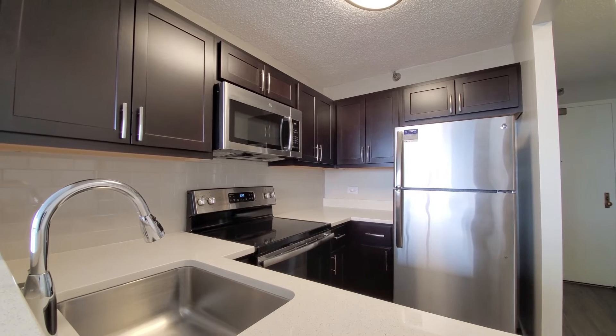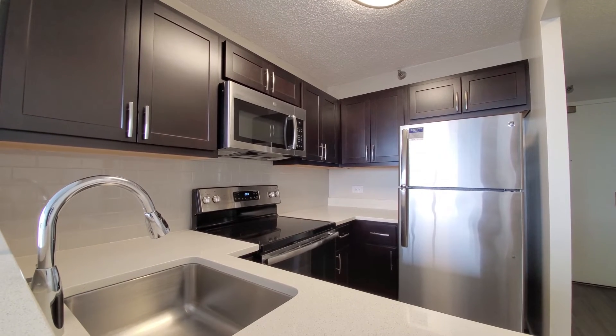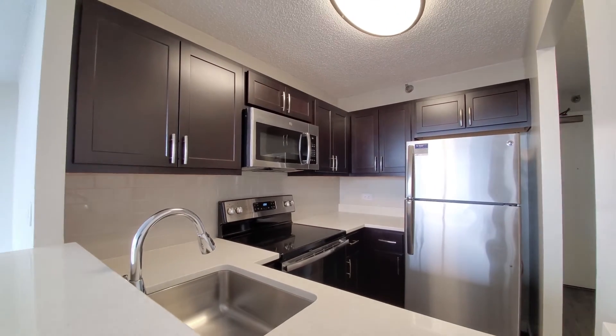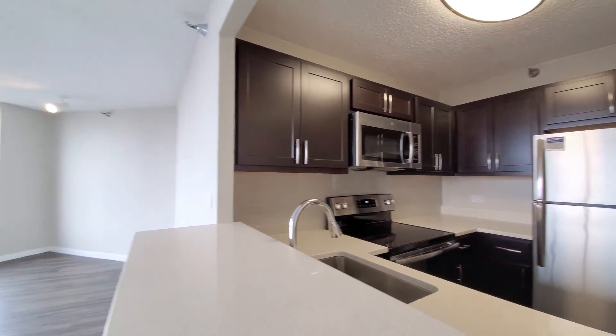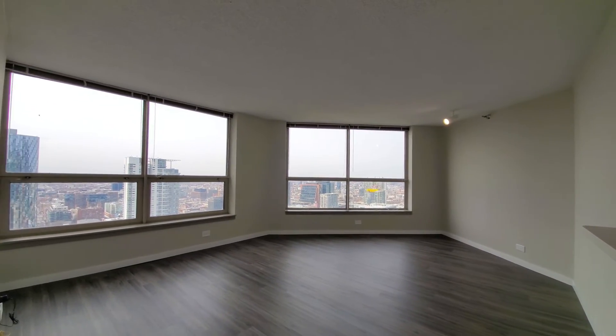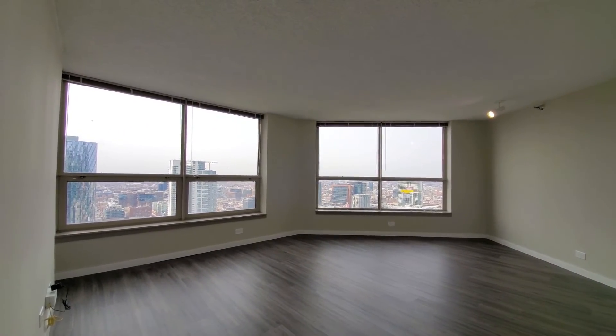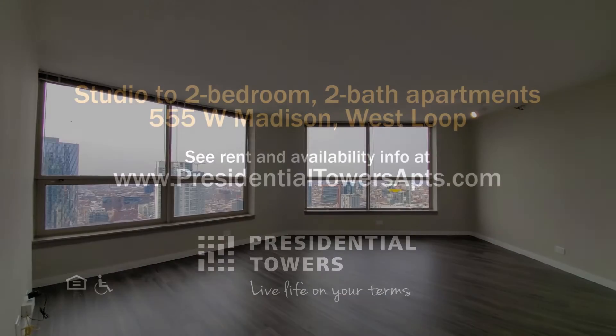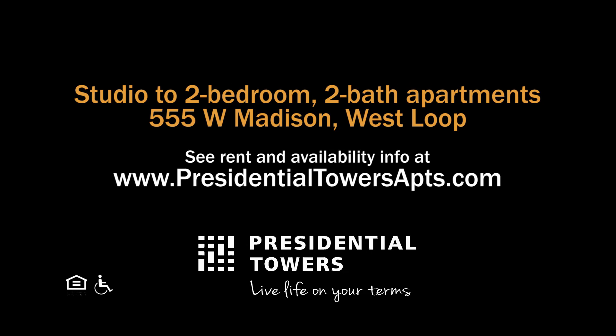Presidential Towers has a convenient location close to public transit, great expressway access, extensive amenities, and a wide variety of apartments. They tend toward the budget-friendly end of the rent scale, making it always a popular choice. Head to the Presidential Towers website to see floor plans and new real-time rent and availability info.